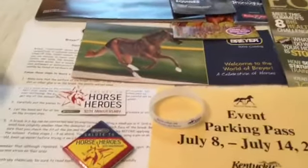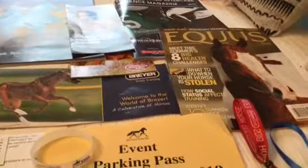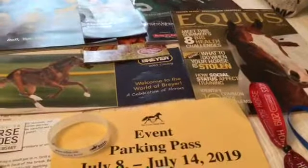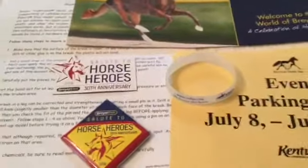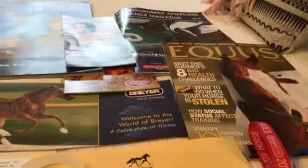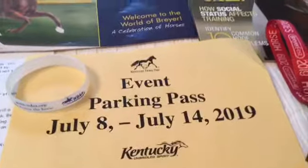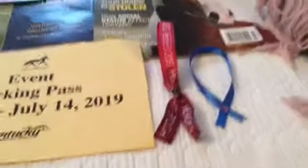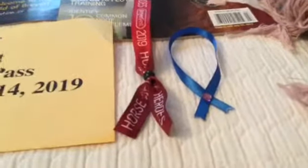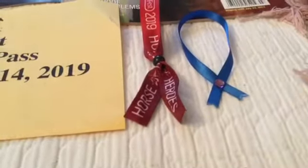These are some of the catalogs and things I got. They're really cool. The majority of them I got at the Clarion. These I got at the Briarhorse Park — that one, that one, and that one back there I got at the Clarion. And then here's our parking pass, and there's the three-day ticket. And that little ribbon thing came with a horse I got in the arena.